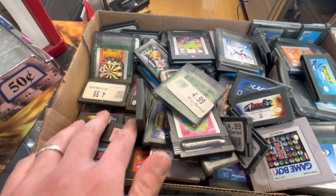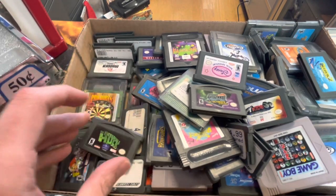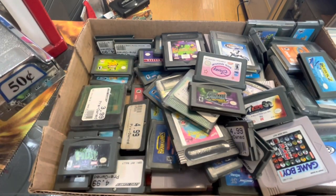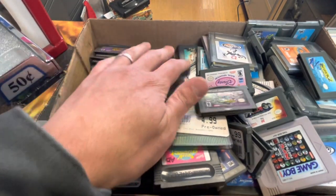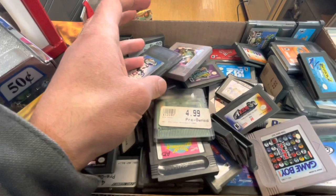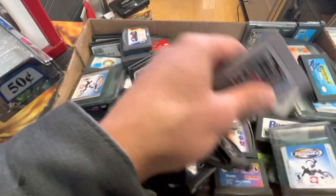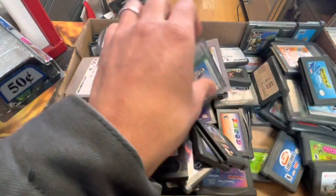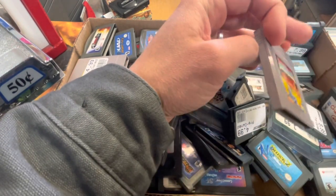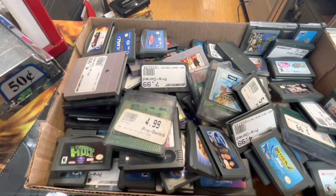I've been here before and they usually had a good selection, but with retro stuff coming back, prices are getting hiked up and everybody's buying wherever they can. The Mana one is kind of cool — I'll put that to the side. I was hoping to find something cool but the other stuff I have is pretty good. Solar Striker — let's check that out too.